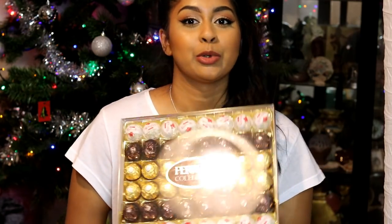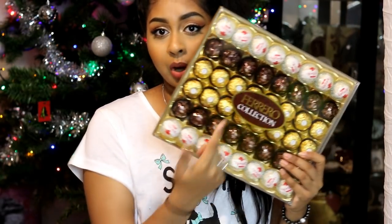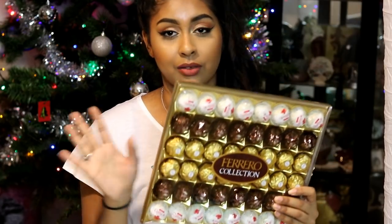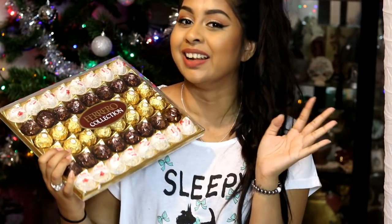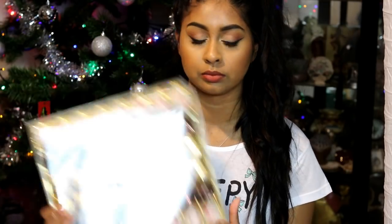The last and final thing — my boyfriend got me a big box of chocolates. The white ones are going with me to my room and he can eat all the dark chocolate ones because I don't like dark chocolate. I'm going to be indulging in these throughout the next week — it'll probably be gone by tomorrow! And that's the end of this video, I really hope you guys enjoyed this one.